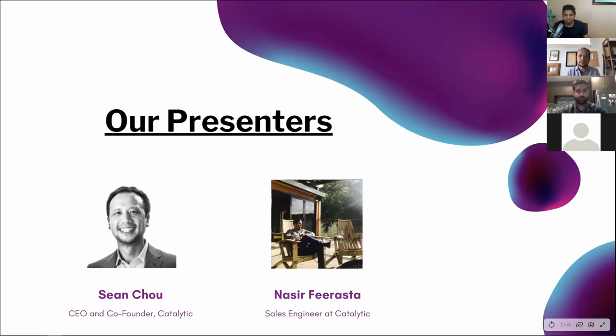Then we have Nasir who will be doing a demo. And then as usual, we have questions from you all, and we'll take some live questions if we have time.